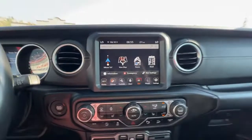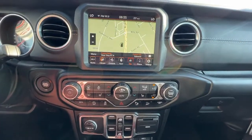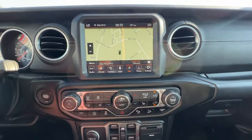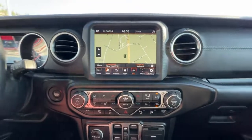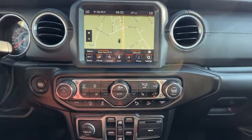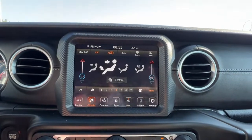Moving over to the center console, we have a full navigation system, and if we go to our audio settings we have an AM/FM stereo with Sirius satellite radio as well as Bluetooth. In here on our screen we can also access our climate settings right there.